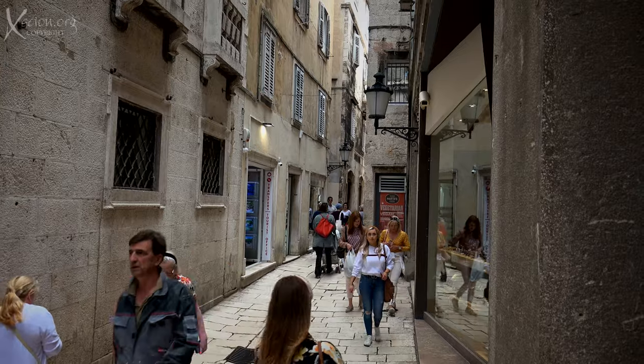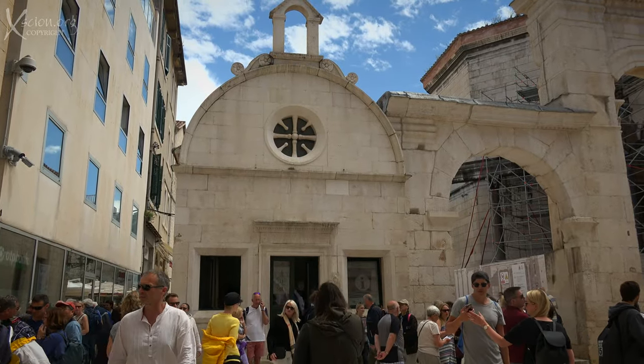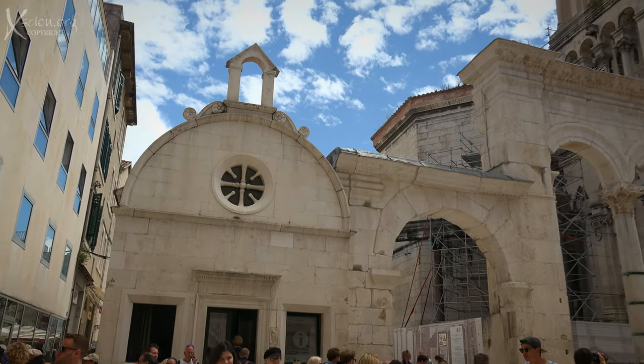Typical old city streets — they're almost alleys. The 7th century Cathedral of St. Domnius is dominant.